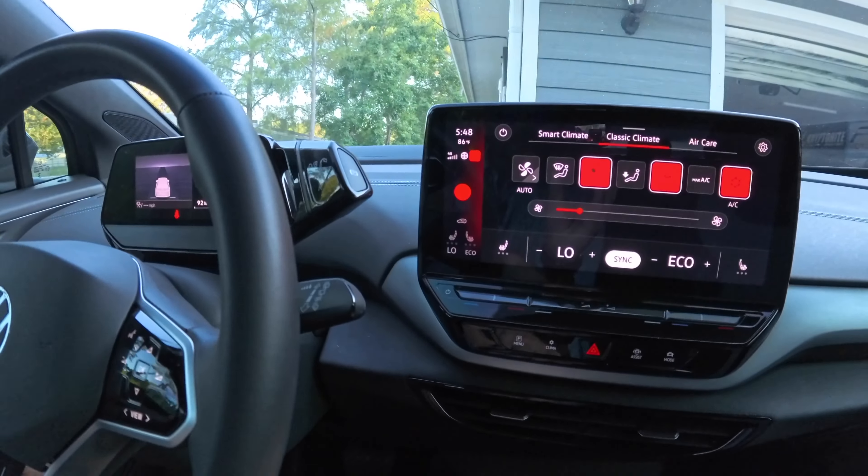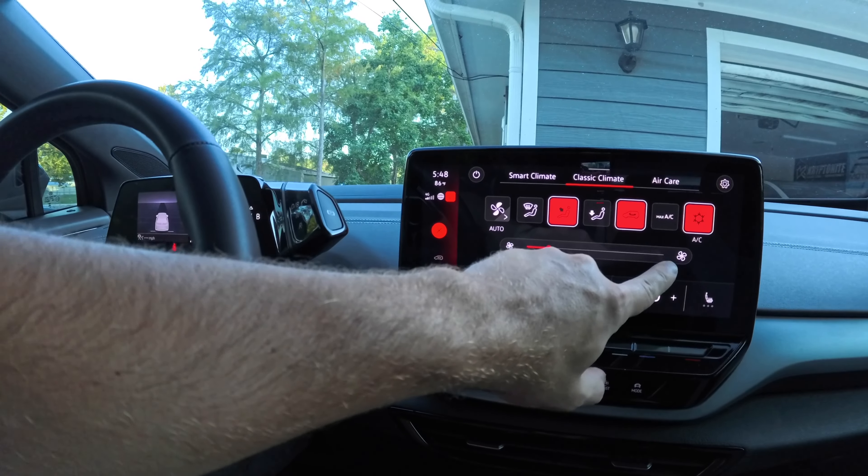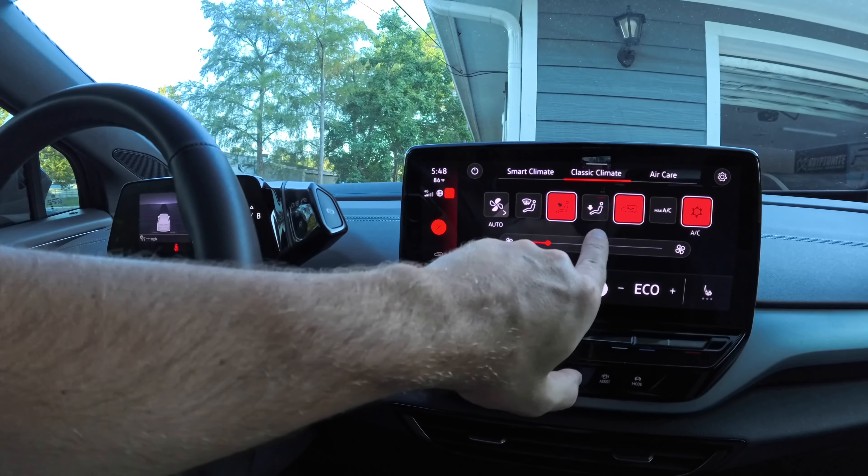On top of that, one of the technicians told Kylie that you cannot have max AC on and recirculating air on at the same time. Think about how much sense that makes — a brand new 2023 Volkswagen ID4 Pro and you can't use max AC with recirculating air? At that point I said this is complete BS.